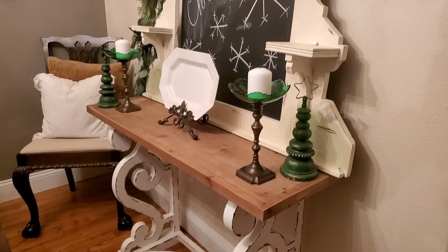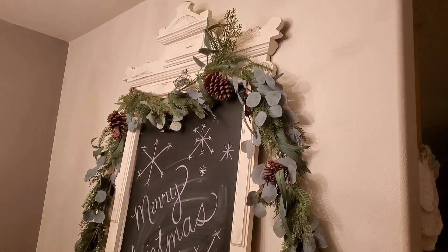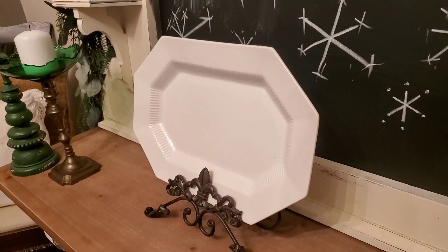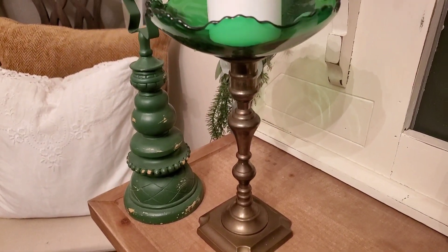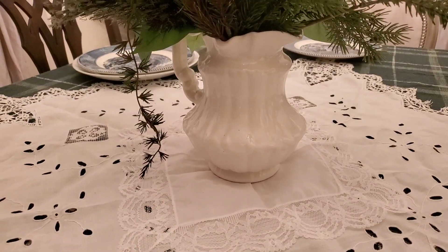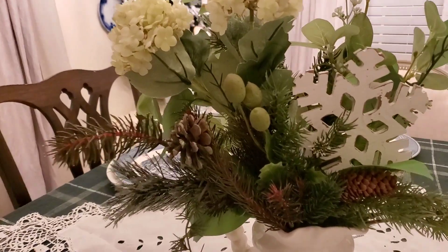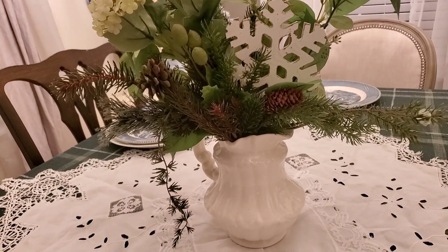Over here I have this fireplace mantle — I wrote Merry Christmas on there. I hung a garland that I got from Joann Fabrics across the front of the fireplace mantle, and then I have these green glass candlestick toppers. Here is a white platter that I put inside of this ornate bronze plate holder, and here is another candlestick with the glass candle topper. This centerpiece is simply evergreen branches with some billowy leaves in the back and a couple of hydrangeas and a snowflake ornament tucked inside with some green berries. I love adding spring flowers to evergreen — I just think it has a unique look.